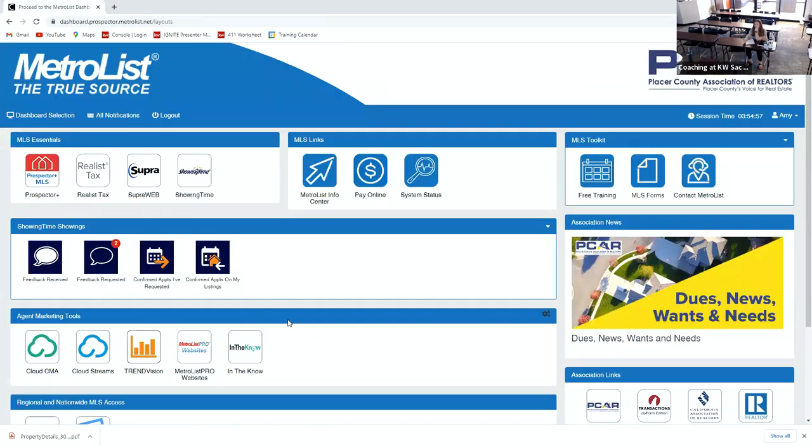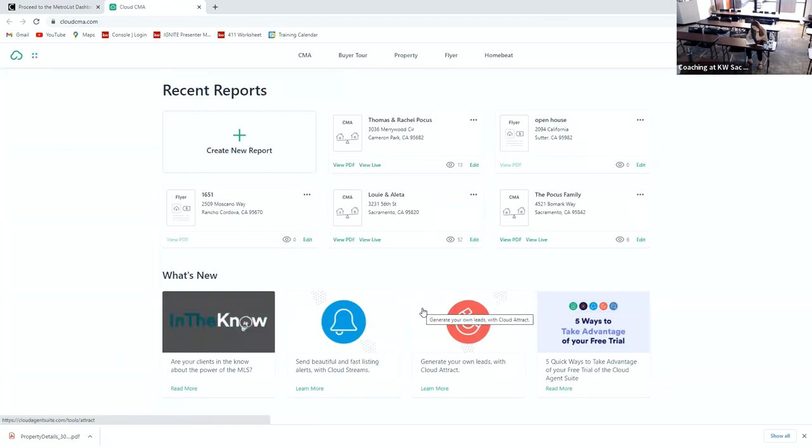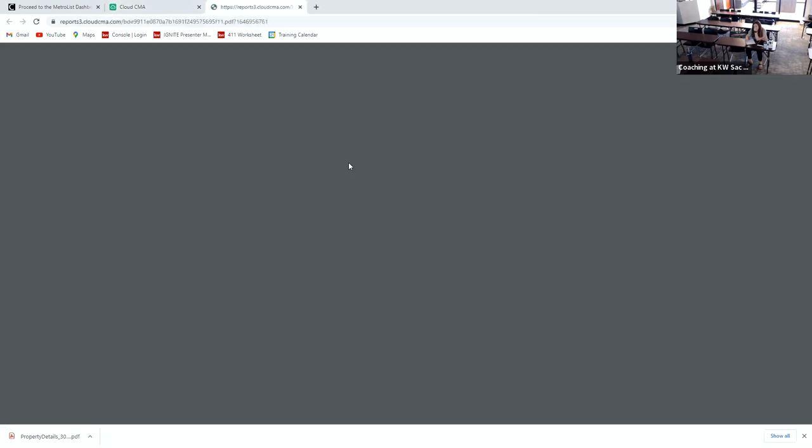The next thing I like to take with me is the Cloud CMA, so I create a Cloud CMA using comparable sales from the MLS. MetroList has training on how to do this in their MLS training — that's how I learned how to do it — and it creates this wonderful PDF for me.